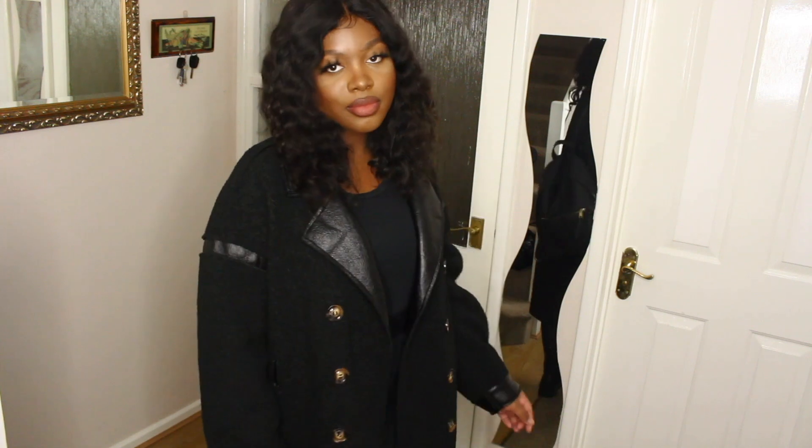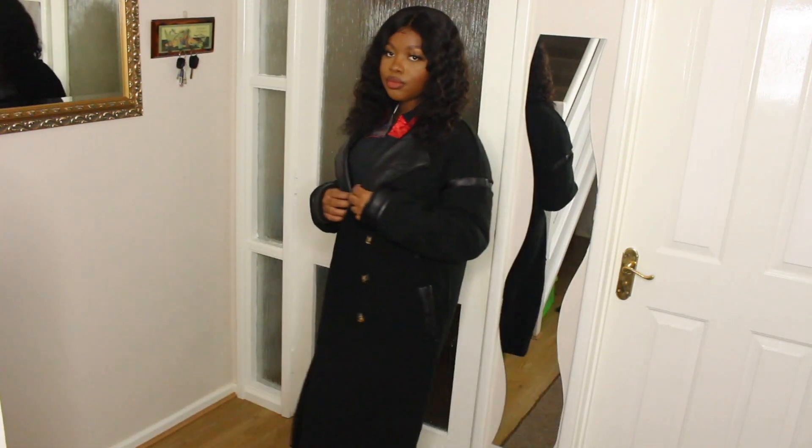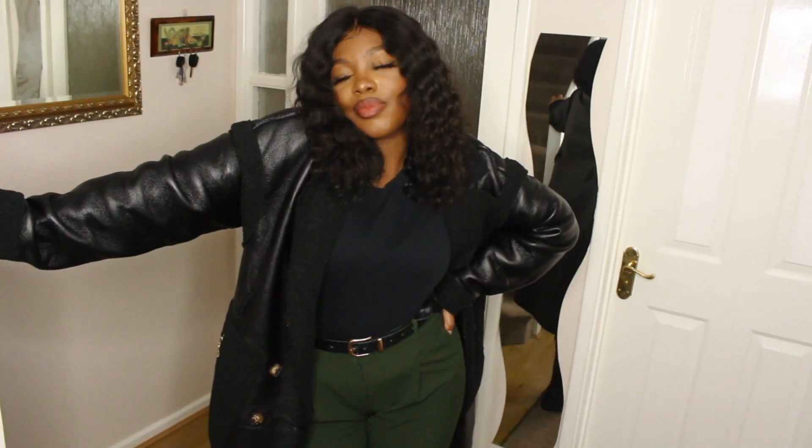Hi guys, welcome back to my channel. In today's video I will be showing you how I style six outfits with one reversible trench coat that I got from PrettyLittleThing, which was 70 pounds. So let's get right into this video.